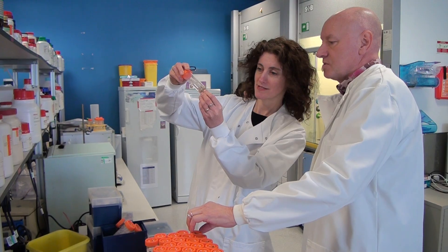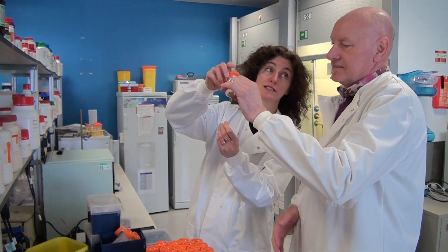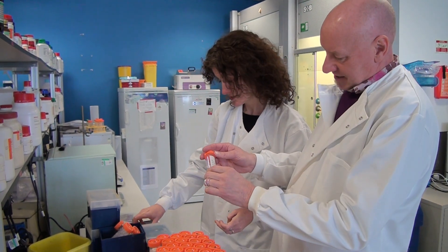Instead of implanting a metal screw, we would implant a cell-based tooth primordium — which is an underdeveloped tooth that we've grown in the lab — that would develop into a completely normal tooth with all its roots and connective tissue.